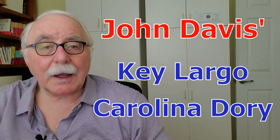Hi, Jeff Spiro here again. I'd like to show you some videos that one of my builders sent me recently of a 24-foot Key Largo Carolina style dory. He built the boat himself and just launched it, and this is what it looks like.